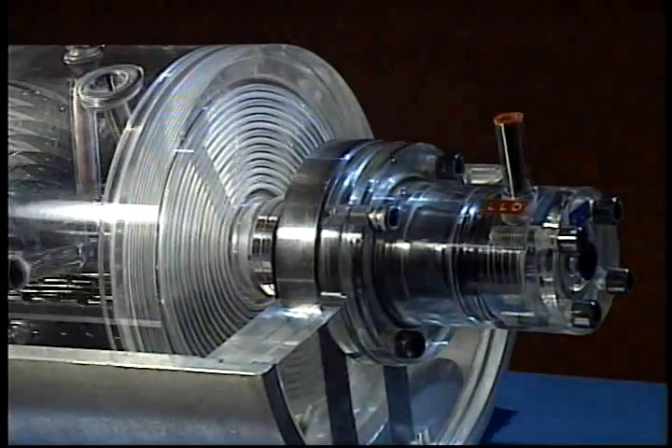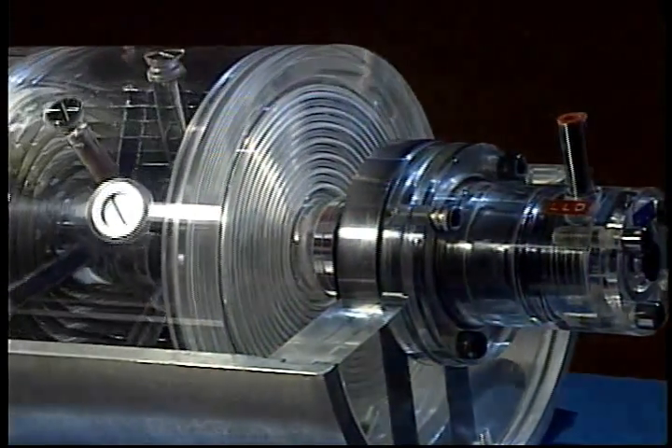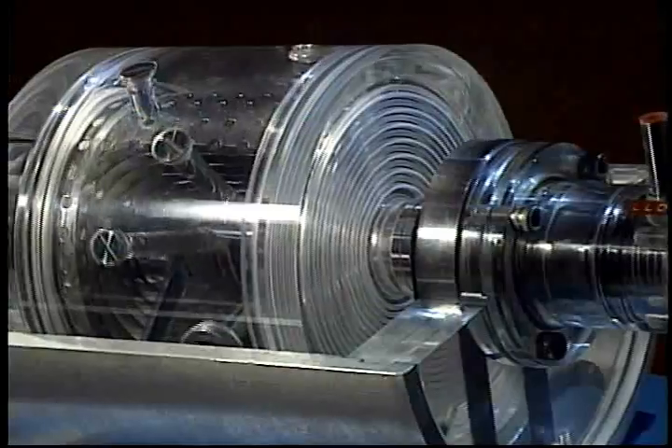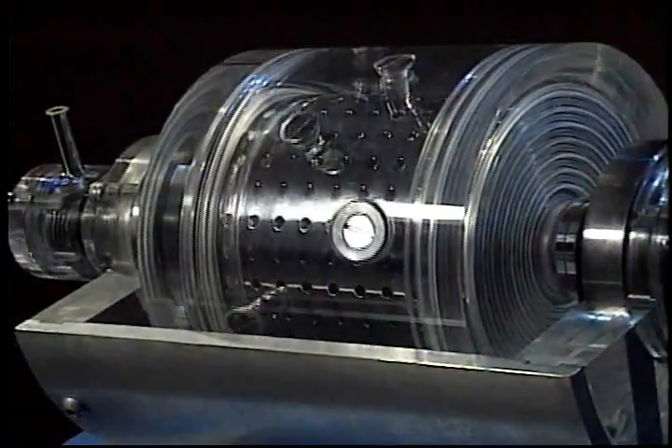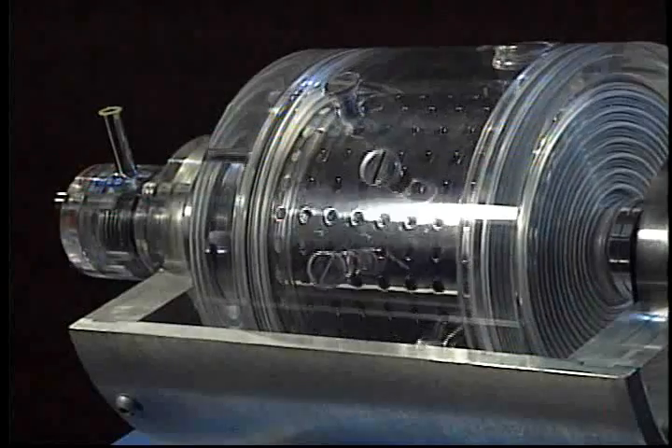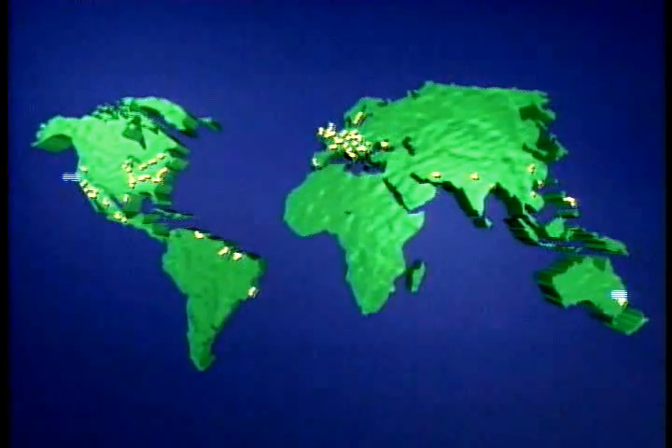For more than 50 years, BNP's pod contactor has served the chemical processing industry's need for liquid-liquid processing. More than 1,500 units are currently in service worldwide on five continents in a number of major processing applications, ranging from acid treating to vanadium recovery, from essential fragrance oil separation to water pollution monitoring.